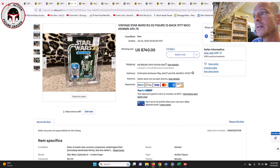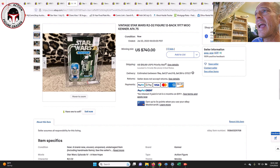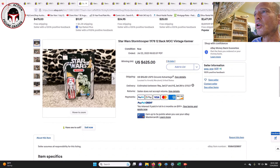He also had an AFA 75 12-back B R2-D2, with sub-scores of 75, 80, and 80. It did have a price sticker and was a punched example, but $740 is a pretty good deal. He labeled it a 12-back B, so to me $740 is a great price if you can live with the 75 grade and the big price sticker. That's one of the least expensive 12-back R2-D2s I've seen in a while — there was some yellowing on the sticker as well.